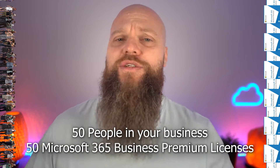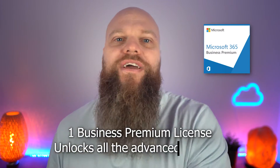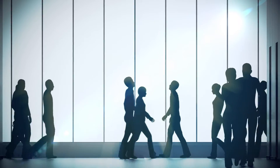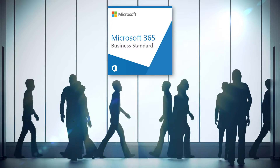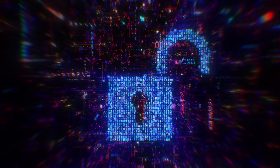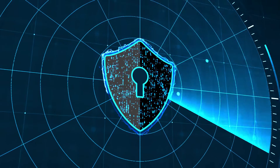But the problem is, even if you just have one Business Premium license, it unlocks all the advanced features for all the users in your Microsoft 365. Yes, that is right — it's worth repeating. If you have 50 users in your business and 49 of them have Microsoft 365 Business Standard but just one of them has Microsoft 365 Business Premium, it unlocks all of the advanced features for everybody in that business.